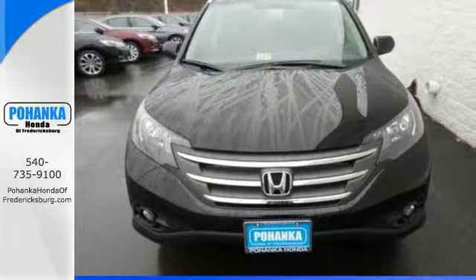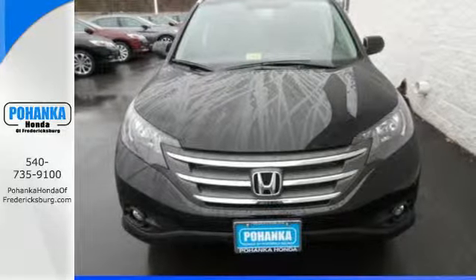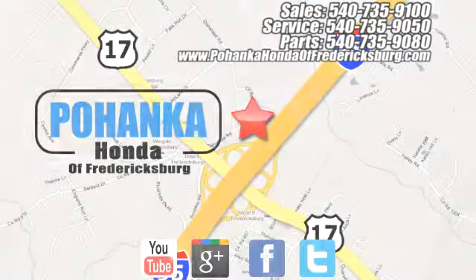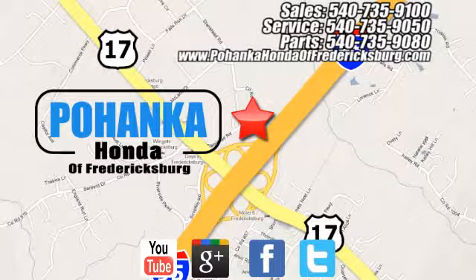Come in for a test drive today. Bohenka Honda of Fredericksburg is a great place to buy a car, conveniently located at 60 South Gateway Drive in Fredericksburg.